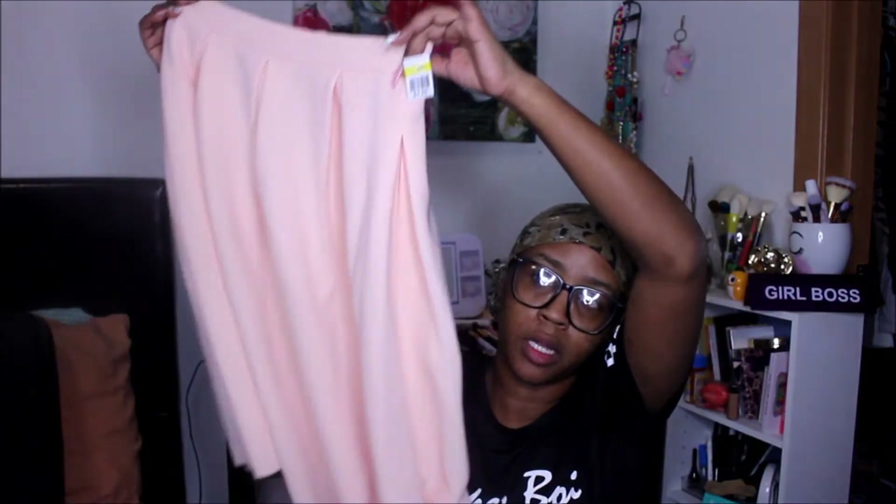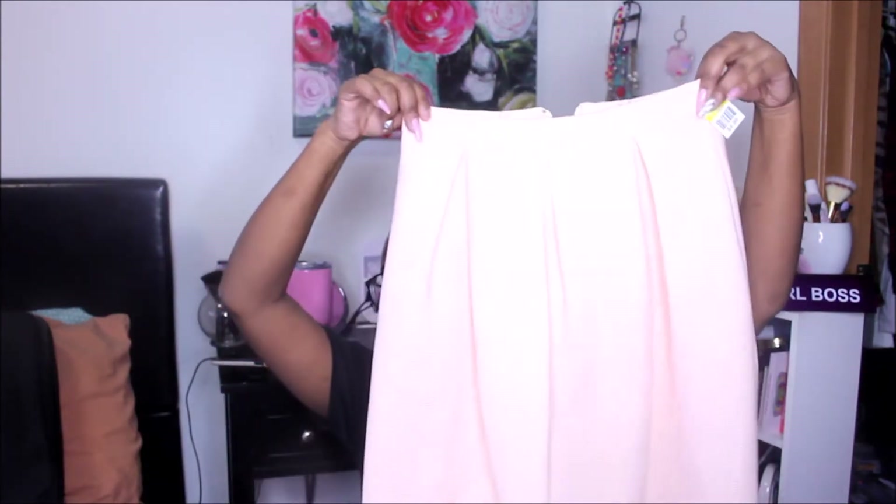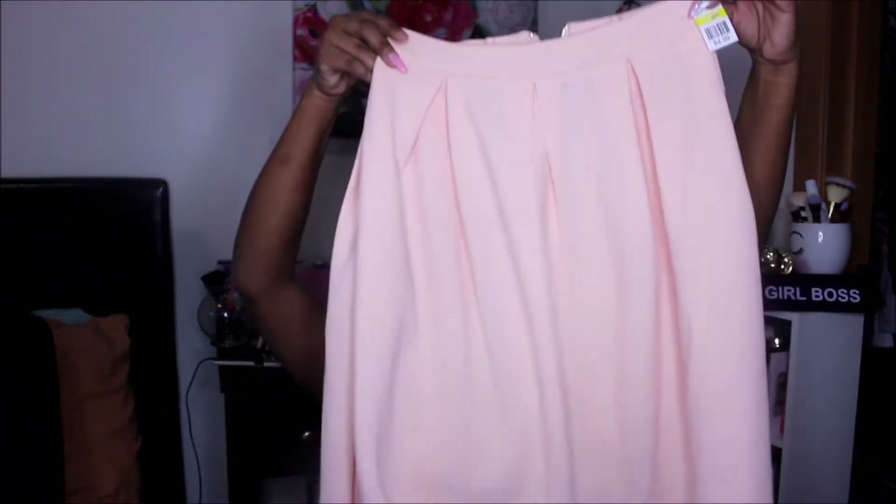Next up, this was a find from last week — $4.99 and then I got 75% off. The brand is called Bar, size small. I thought my daughter would really like this; it's pink and really flowy. It does appear to be see-through so she'll have to wear a slip underneath, but it is so cute — I love the pleating, super cute light pastel pink, very flowy.